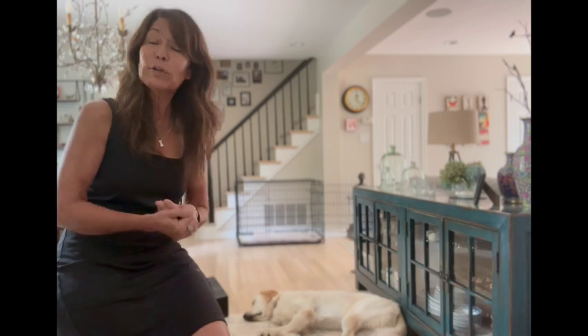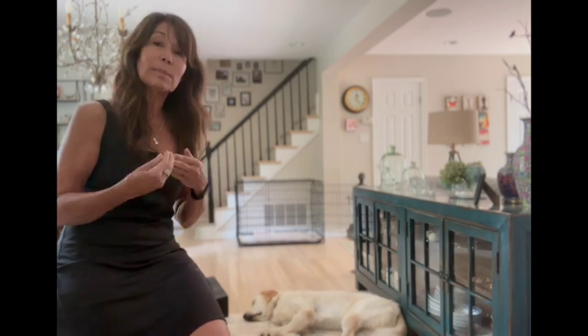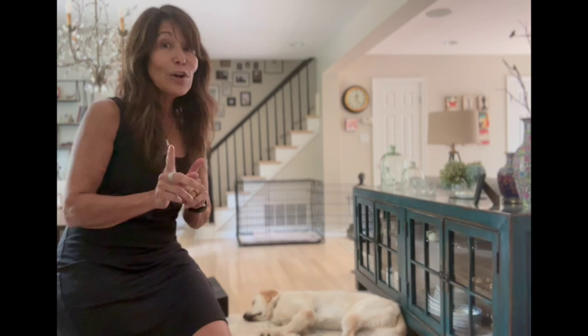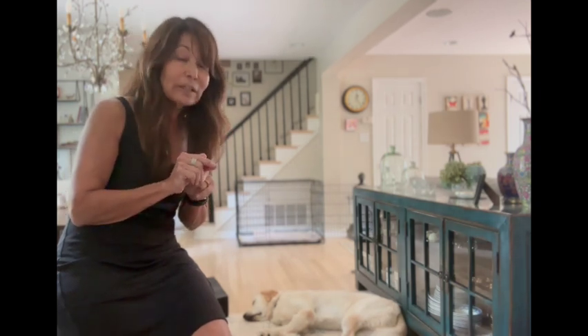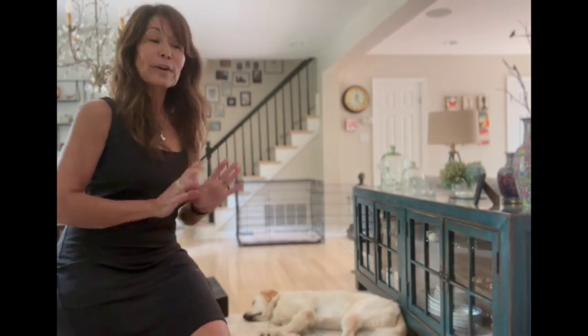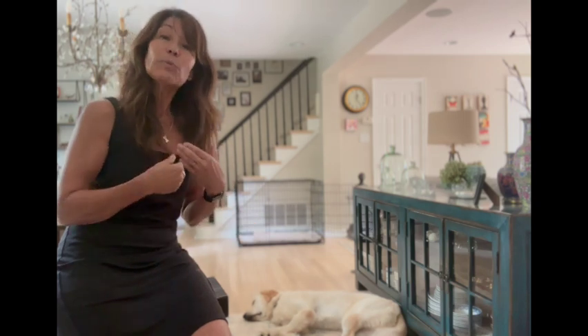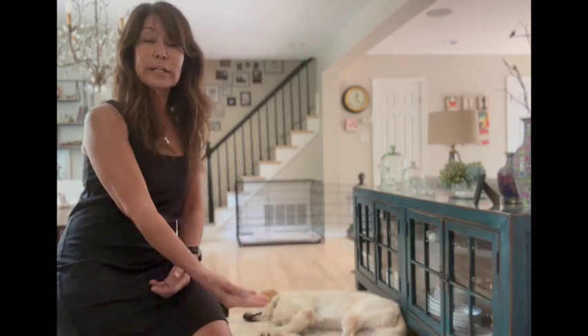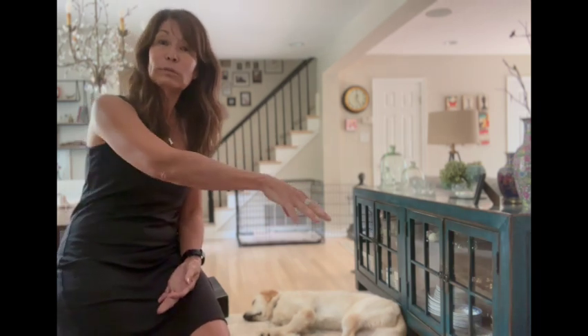How you touch them is also something you have to think about. Most of the time when dogs approach us, we go right over the top of the head and scratch. Some dogs, if you notice, start to duck a little bit. Having our hands coming over a dog can be very intrusive and a little scary for some dogs. So think about going to their sides, the side of their body, or underneath behind their ears so that you don't have to go over their head.